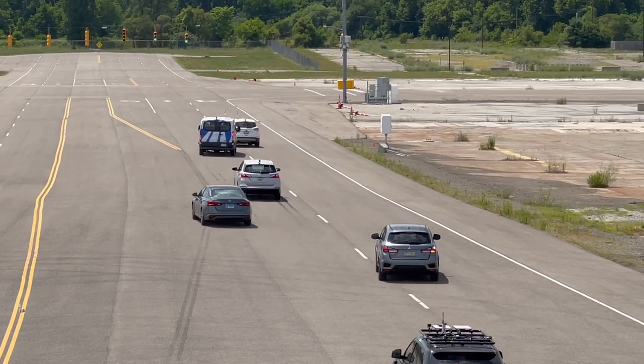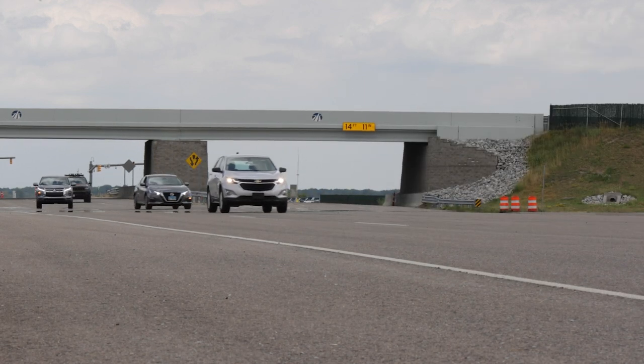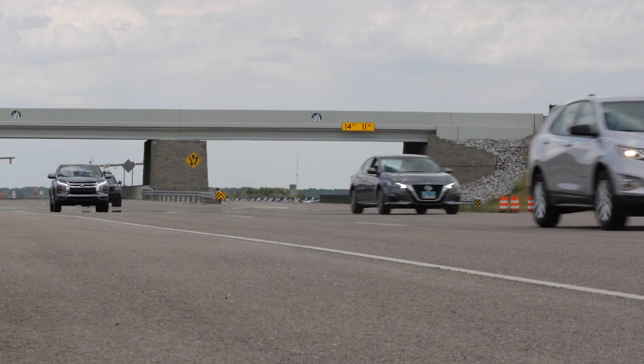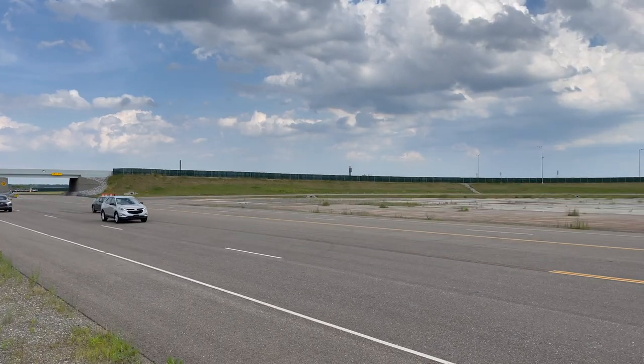When a vehicle becomes obscured by another car on the road as a result of changing lanes or being passed by another car, visual tracking can lose sight of these objects. This turns a common occurrence into a dangerous scenario.